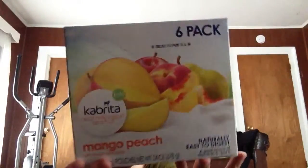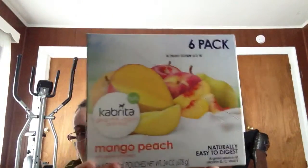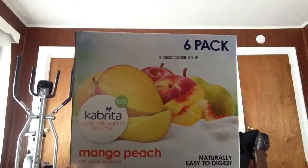I got Nathaniel these goat milk yogurt pouches. They're not organic, but they are GMO-free, and it is goat milk, so goats are not as highly antibiotic-ed and stuff like cows are. I thought they would be good for him. They were $15.99 and I paid $13.02.